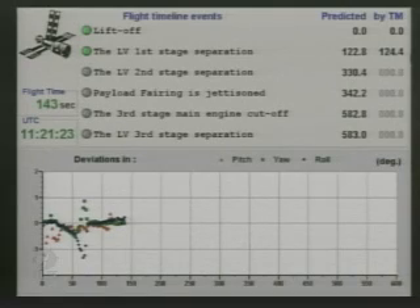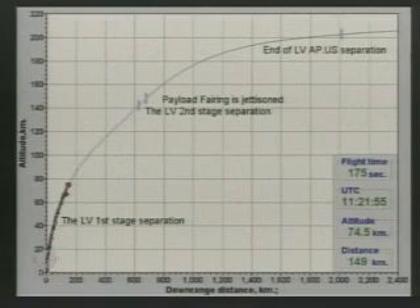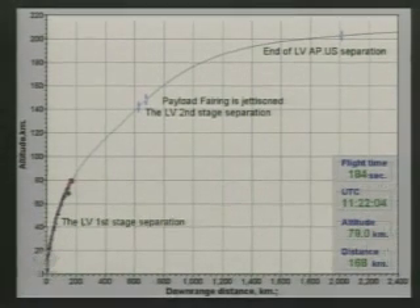Second stage engines actually ignite while still attached to the first stage, and the exhaust from those engines escapes through the open gridwork between the stages. 150 seconds. Launch vehicle stabilization is steady. 160 seconds. The mission continues to proceed nominally. As you can see on the screen, there is now a visualization of the launch trajectory as the vehicle climbs up from the Baikonur Cosmodrome. 180 seconds. Pitch, yaw, and roll are steady.